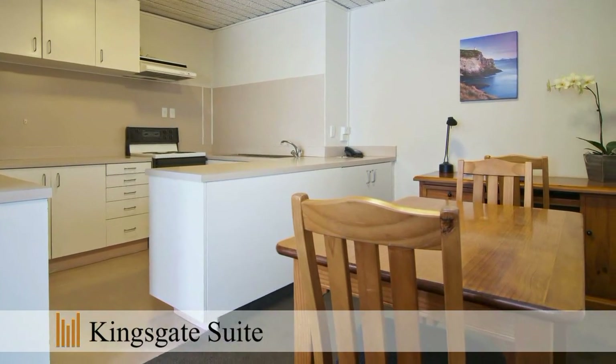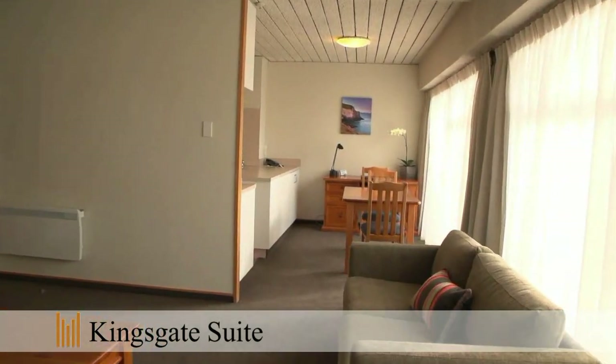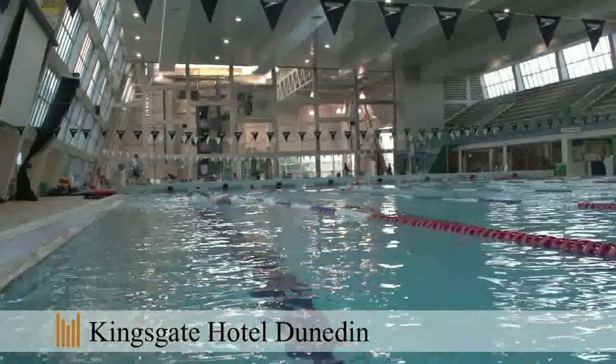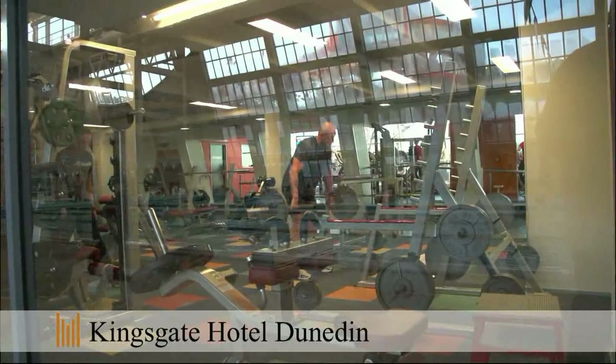Our Kingsgate suite offers a full kitchen and dining area as well as a spacious lounge. Guests have complimentary use of the Moana Pools and gymnasium facilities, just a short walk from the hotel.